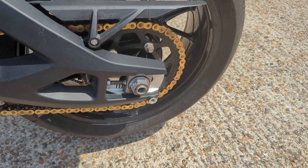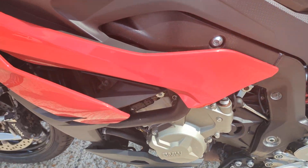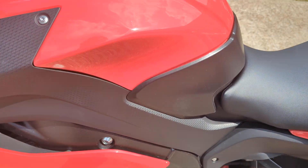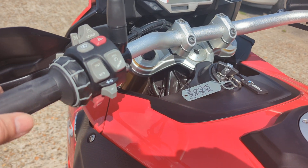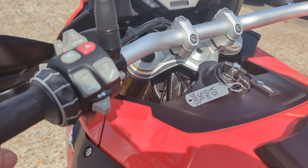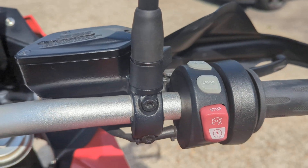All consumables are good — it'll go through our workshop as normal. Features include quick shifter, electronic suspension, ABS brakes, cruise control, traction control, rider modes, and heated grips.